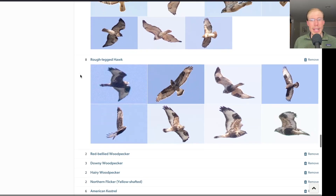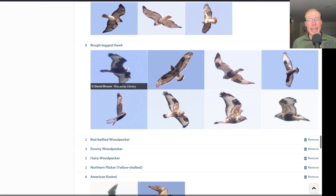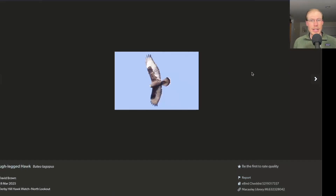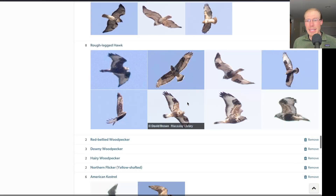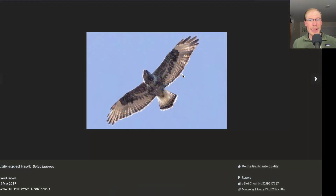Moving on to rough-legged hawks — we had a mix of light and dark ones today. Look at this dark one — a nice dark adult male with multiple tail bands, really dark underneath. Amazing bird. And a nice mix of light morphs as well, including this adult male.